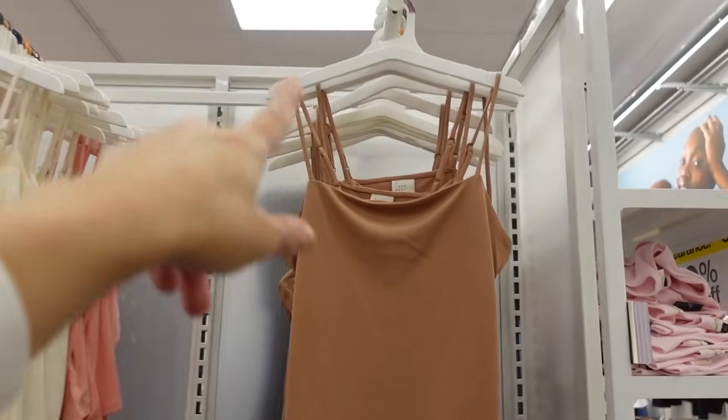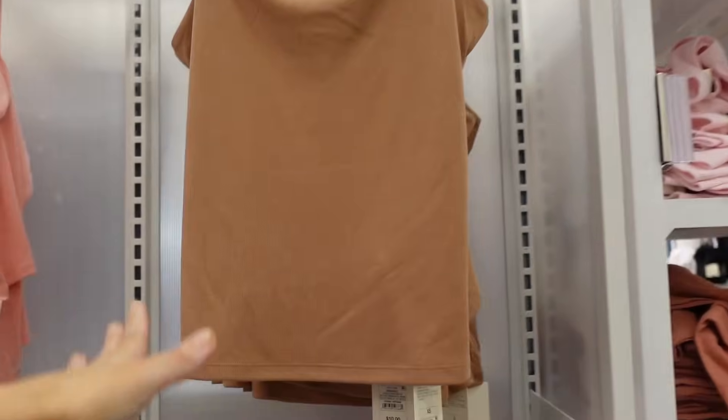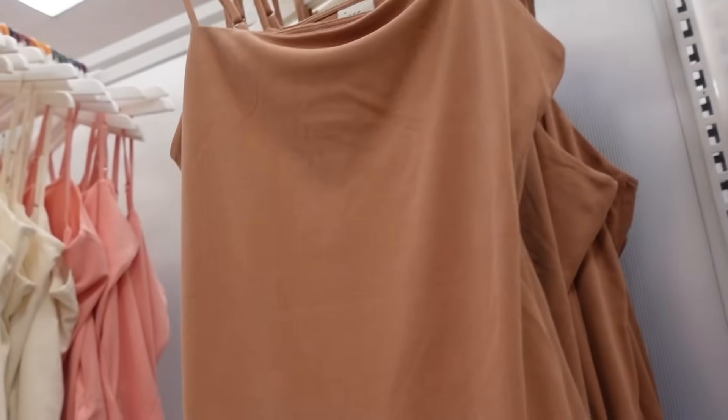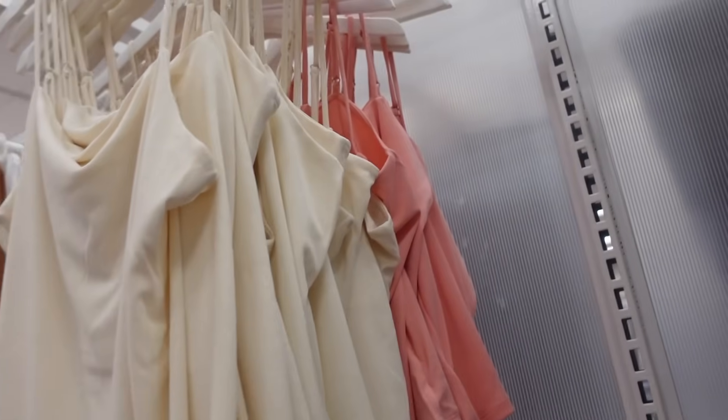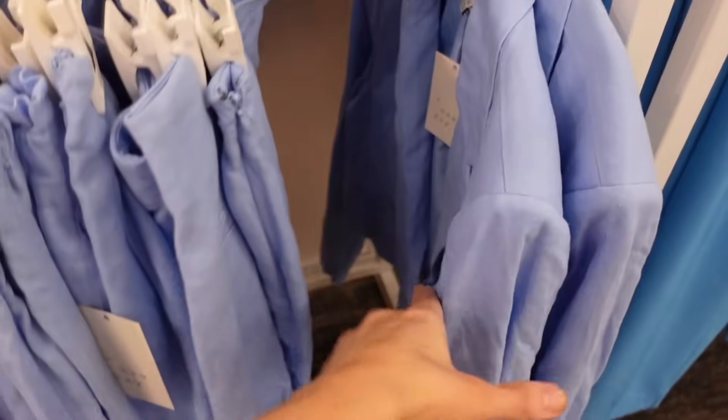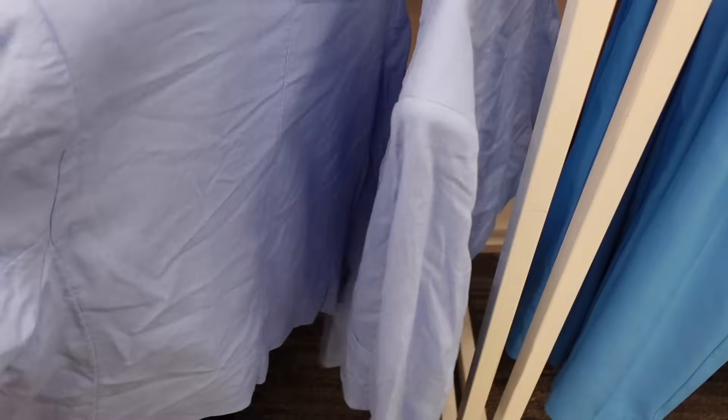Rib tanks from A New Day. These have the thin strap, cowl neckline, really good length, and squared in the back, so the straps are adjustable. The brown also comes in ivory and pink, and they're going to be $10. The linen blazer also comes in this light blue color.